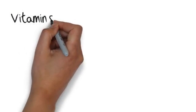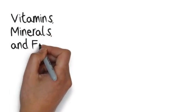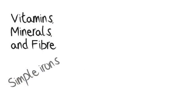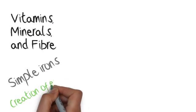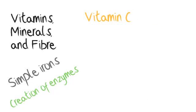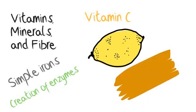There are some other nutrients that we need in smaller amounts. These are vitamins, minerals and fibre. Vitamins are simple ions. If we don't have enough iron we can get various deficiencies such as anemia. Vitamins are also needed for the creation of enzymes. We need vitamins like vitamin C that can be found in lemons, oranges and kiwis to help keep our immune system healthy, and it acts as a collagen and antioxidant.